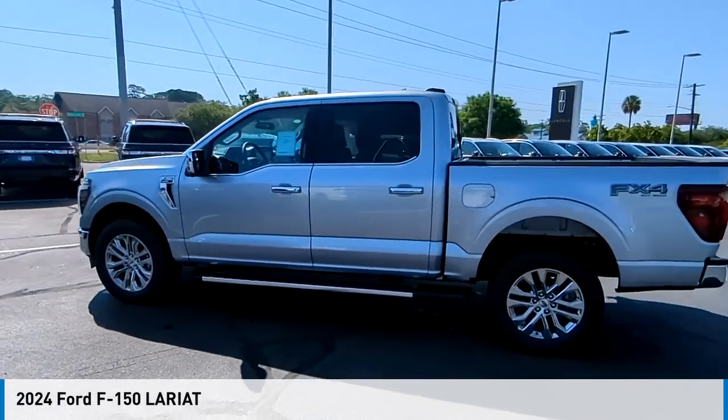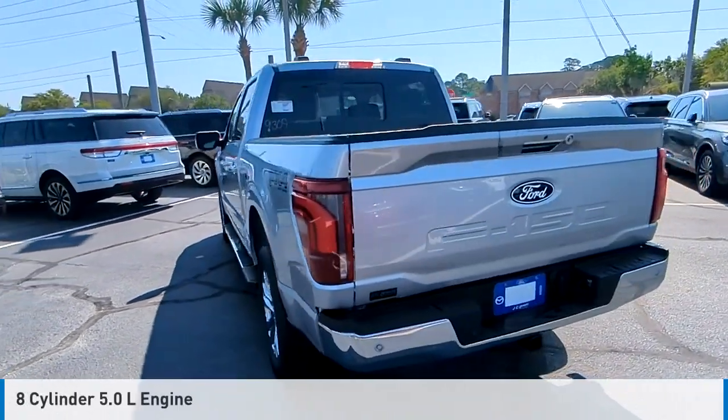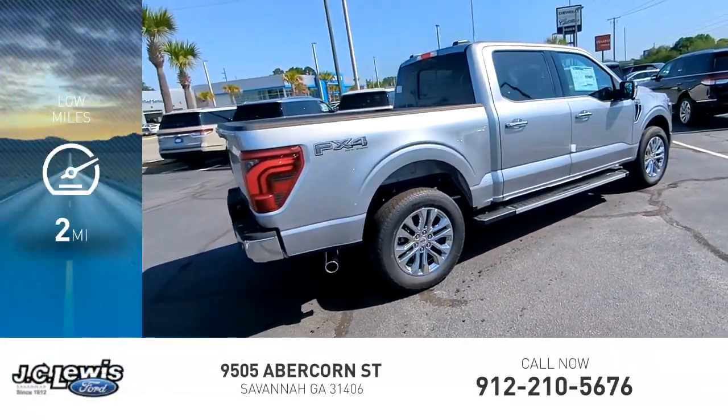We are pleased to show you the 2024 F-150. This vehicle is powered by a 4-wheel drive, 8-cylinder, 5.0-liter engine, and comes with an automatic transmission. This vehicle has less than 100 miles.